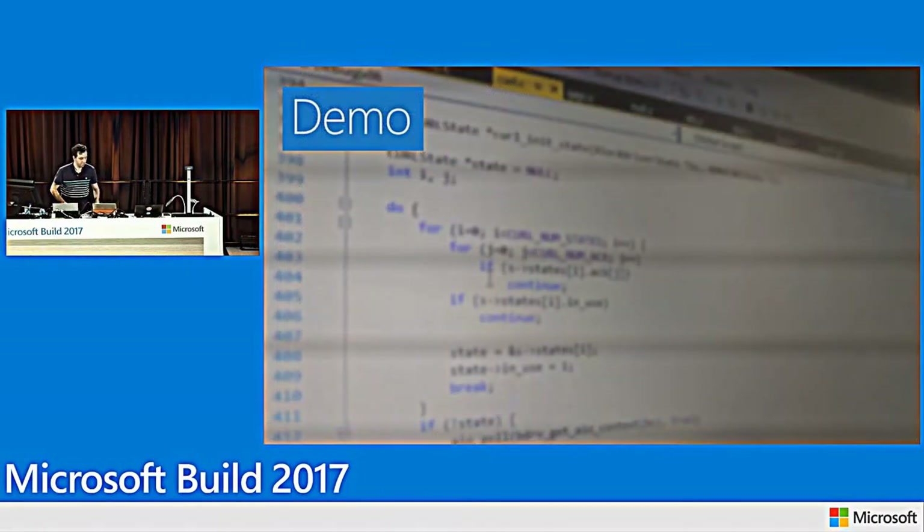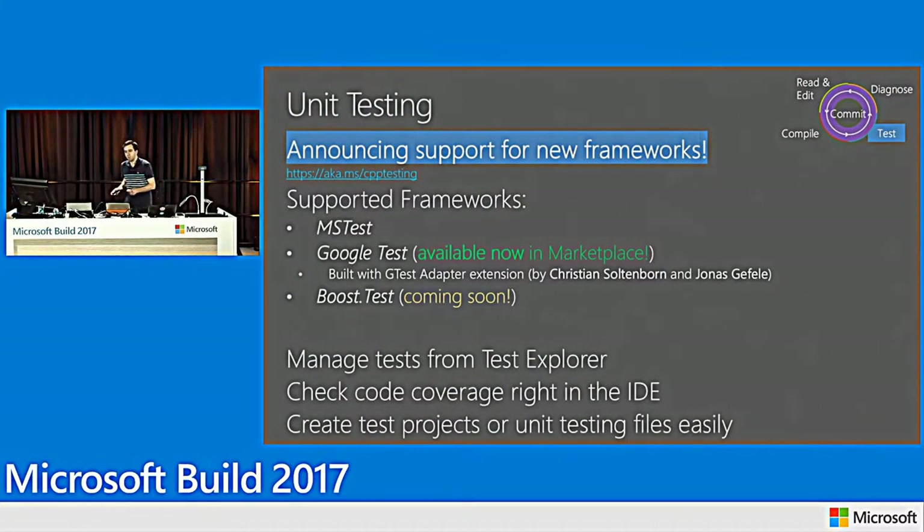One test is failing. I hit the breakpoint, step over, and see the return value is a found solution when I expected `nullopt` — we'll fix that later. The goal is to have you use any unit test framework from inside this IDE, whether MS Test (Windows-centric, works in UWP), or Google Test (cross-platform). For now this is an extension in the marketplace — go to aka.ms/cpptesting to download it. We collaborated with Christian and Jonas who wrote a great extension, and we want this — plus Boost Test and other popular frameworks — eventually part of the product.